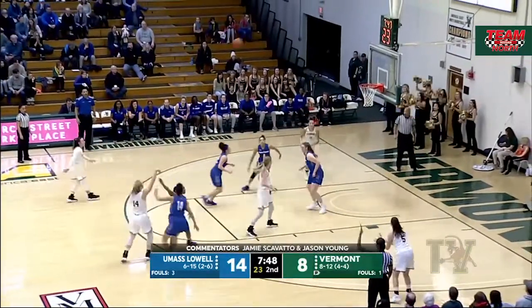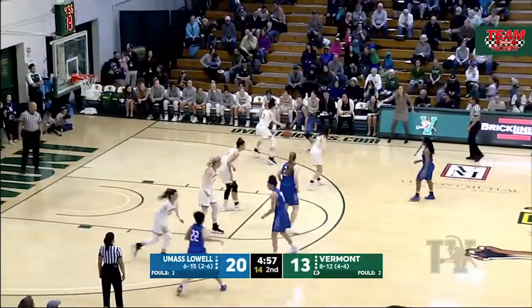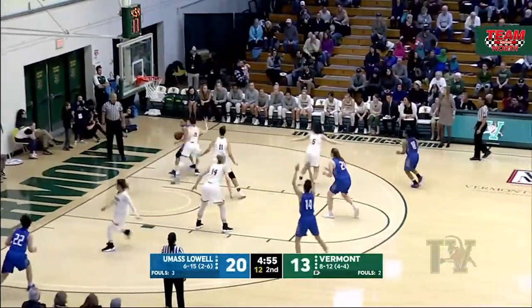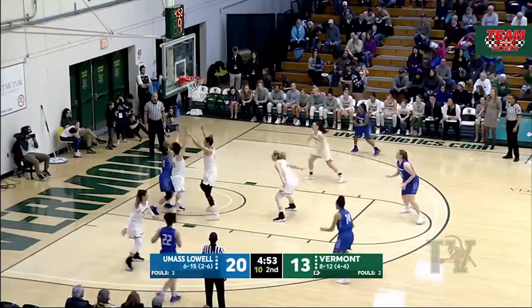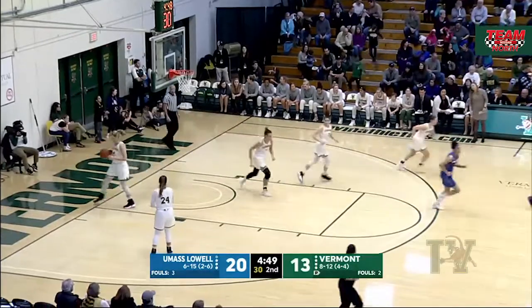That three rattles in from Lauren Handy. Driving in is Rudolph — she's already had a big game, she's got nine points, trying to get two more. What a reverse on the baseline by Rudolph.